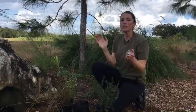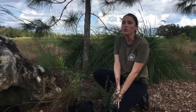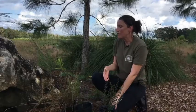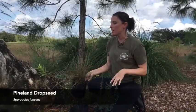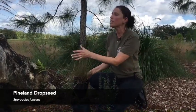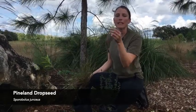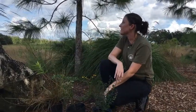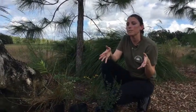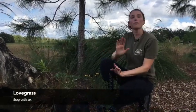If you just have a small plot to work with and you're thinking about grasses to include in your native garden, the Sporobolus spirabilis, or pineland drop seed, is a really nice one. It stays lower to the ground but still has really beautiful inflorescences that small birds will actually come and eat the seeds off of. Another grass for smaller spaces would be the love grasses.